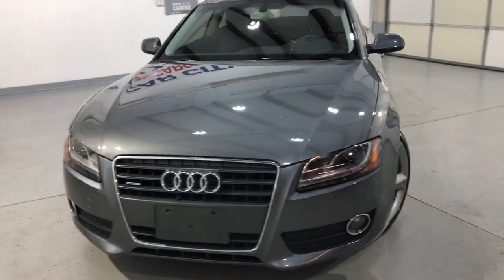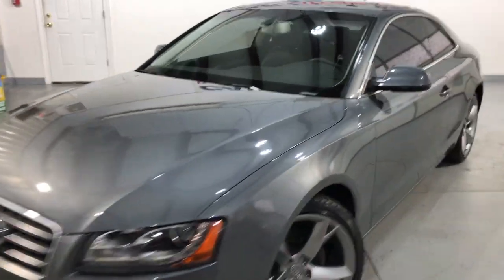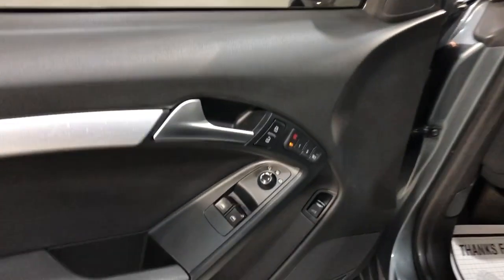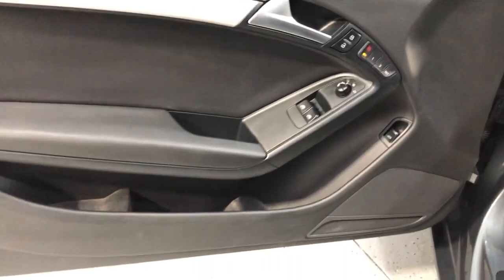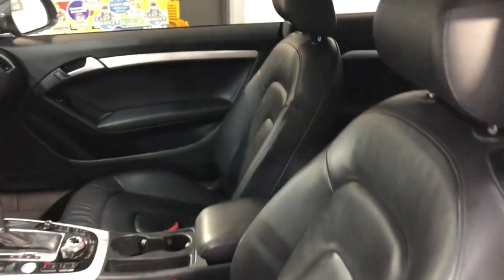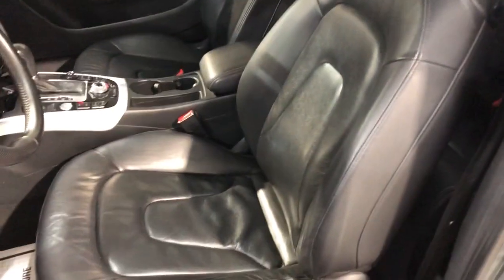It runs and drives great. It is fully loaded inside. Let's take a peek on it. So we have power windows, power locks, power mirrors, cruise control, traction control, leather interior in a great shape, nice and clean.